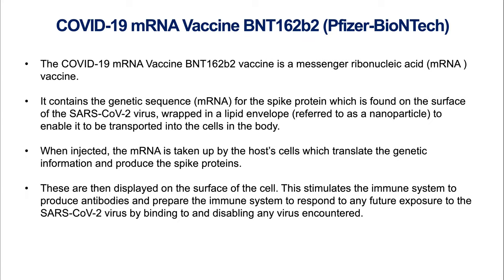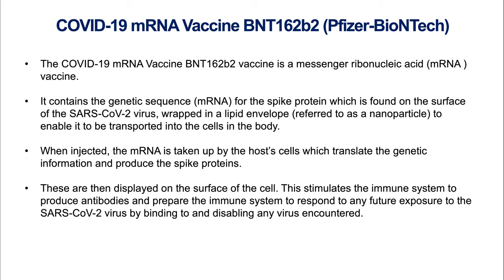The Pfizer and AstraZeneca vaccines are the two most widely used in Ireland so far. The Pfizer vaccine is an mRNA vaccine containing a genetic sequence for the spike protein. When injected, the mRNA is taken up by our own cells which make the spike proteins, generating an immune response. The AstraZeneca vaccine is a replication-deficient chimpanzee adenovirus vector that Oxford has been working on for quite a while, which also encodes the spike protein, driving the same immune response concept.